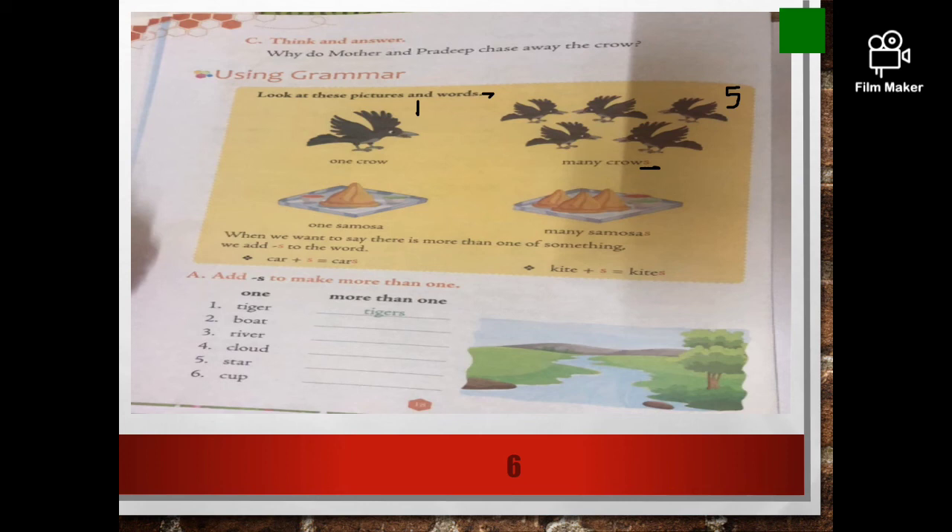Now, let's do this exercise. Tiger — we just copy the word tiger and then add an S. Then it becomes more than one. When it is one, it's tiger; when it is more than one, it's tigers. Boat becomes boats. River — rivers. Cloud — clouds. Complete the exercise.